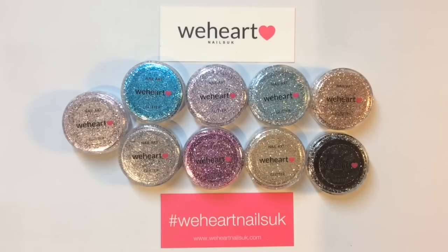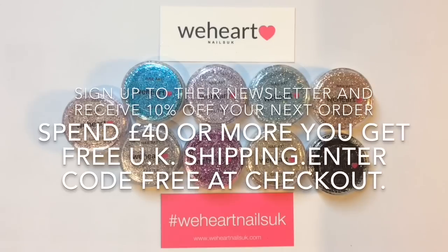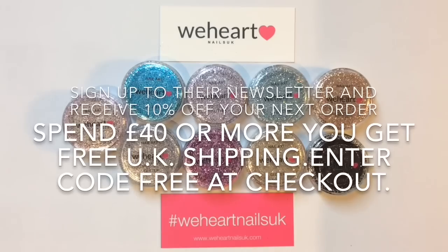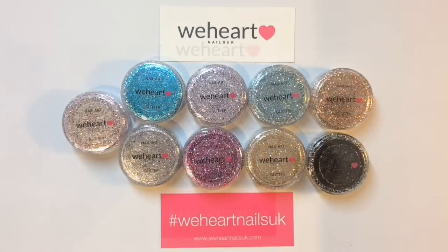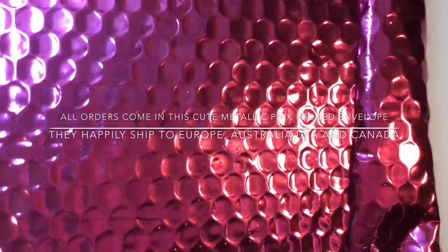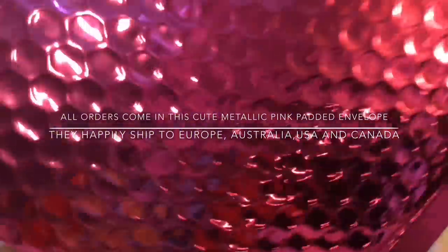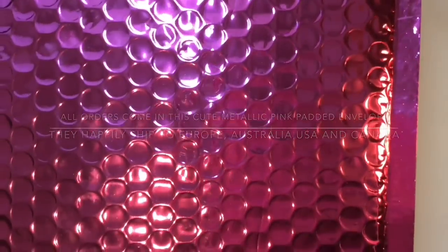I'm putting some information up on the screen and will leave it in the description box below as well. I didn't want to spend ages droning on — I kind of want to just get into the swatches to show you how absolutely beautiful these glitters really are. Here are some shipping details also.